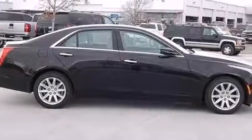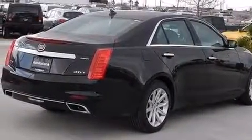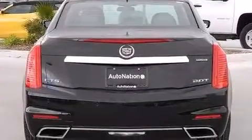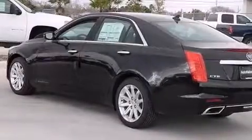Its top features include a navigation system, Bluetooth cell phone integration, a remote start feature, voice recognition, a sunroof, a premium audio system, XM satellite radio, and a turbocharger.